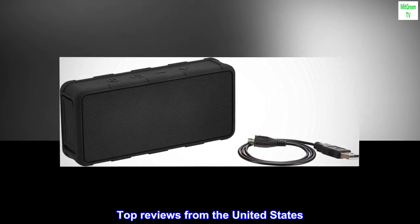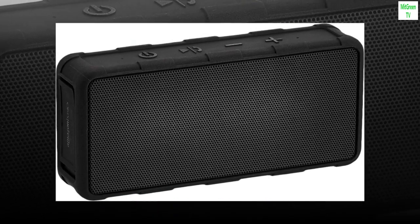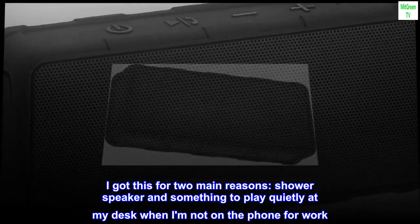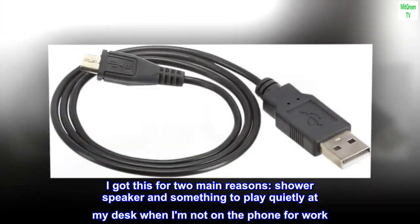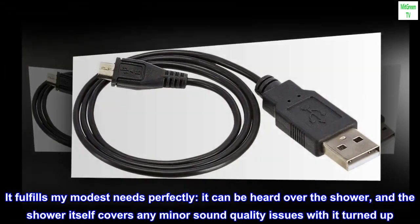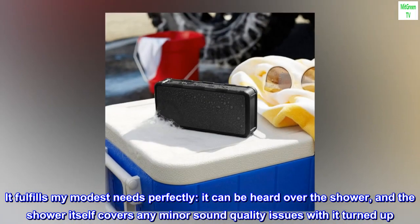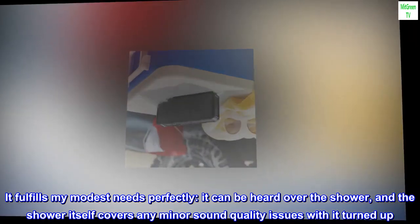Top reviews from the United States. Quite acceptable for quiet music — don't know if it could handle being cranked up. I got this for two main reasons: shower speaker and something to play quietly at my desk when I am not on the phone for work. It fulfills my modest needs perfectly. It can be heard over the shower, and the shower itself covers any minor sound quality issues with it turned up.